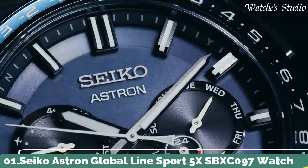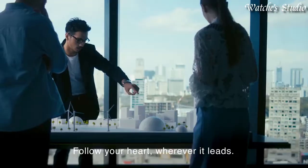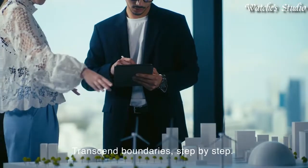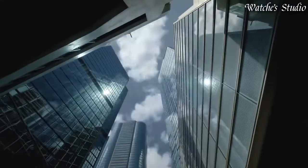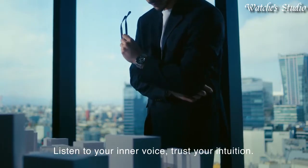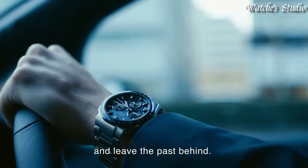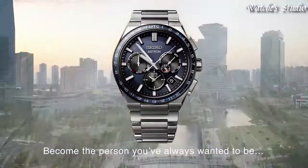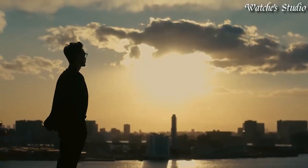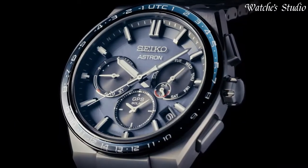Number 1: Seiko Astron Global Line Sport 5X SPXC097 Watch. Japanese Solar Quartz Movement in 5X53 caliber. Titanium hard-coating case of round shape. Case dimensions are 42.8mm in diameter and 14.7mm in thickness. Analog display with sapphire super clear coating glass. Titanium hard-coating band in black. 200m water resistance. Features include: glowing hands, glowing markers, anti-magnetic, GPS, dual time, power reserve indicator, perpetual calendar, world time, date, day, and limited edition.